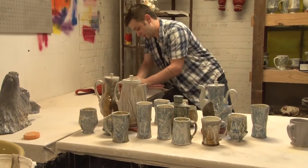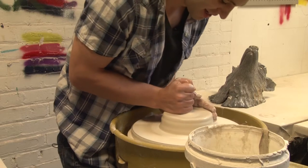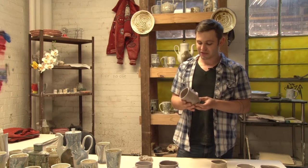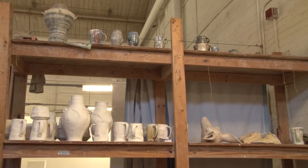Grad student Mike Stumbris is an artist but he also considers himself a scientist, and he wants to change people's minds about art by turning their attention to the science behind the beautiful pieces he creates. Using radiation, Mike is able to change the color of pottery in its cold state, as opposed to using heat to change it.